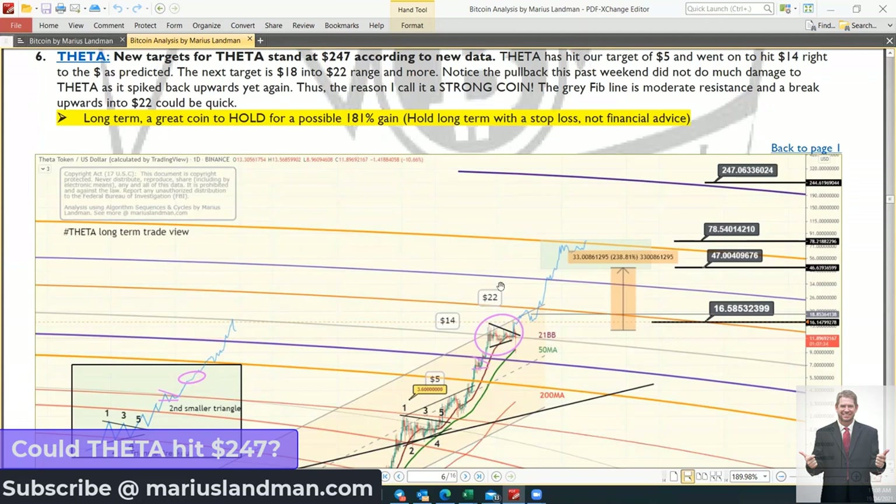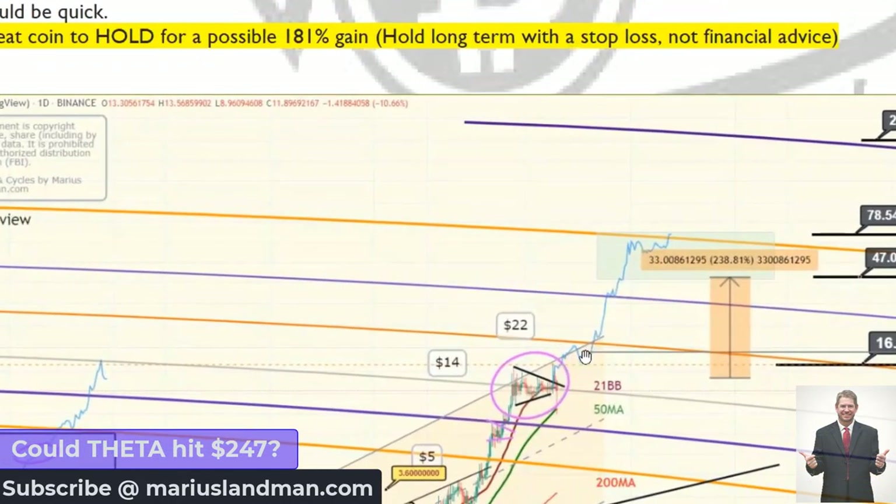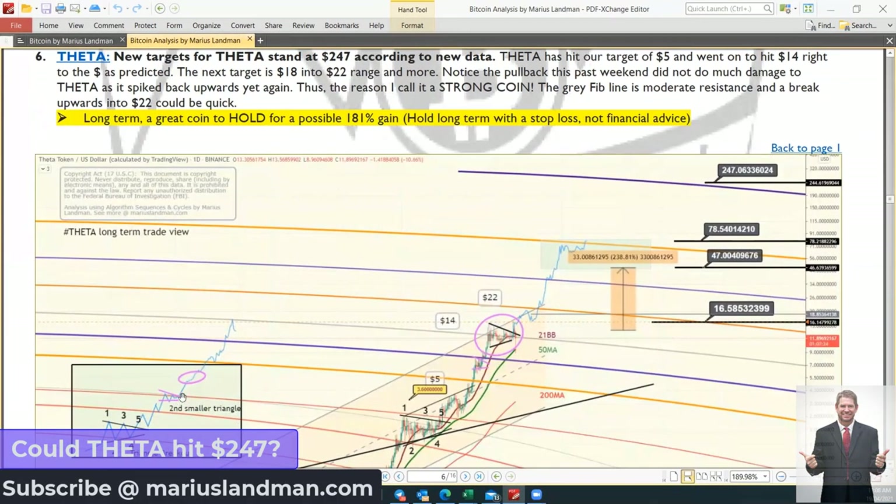With regard to Theta, the targets here are just stunning. There is a big probability that Theta can hit this highest target of $247 — though remember, that's the outer high target. We believe that Theta is going to spike upwards and hit approximately $22 before it has a little bit of resistance. Our charts have a blue algorithm line indicating where we are at the moment, and right now, the pink line is about to break through and then hit upwards.